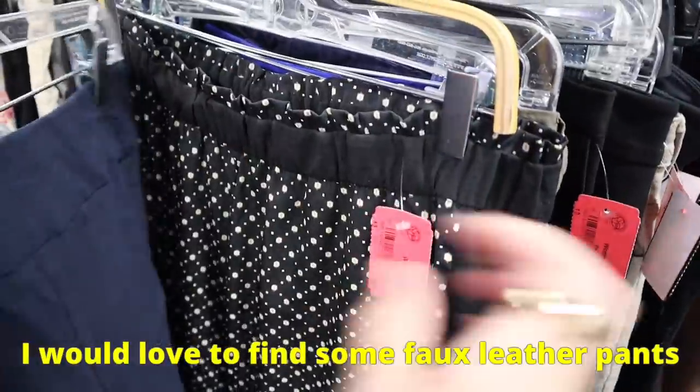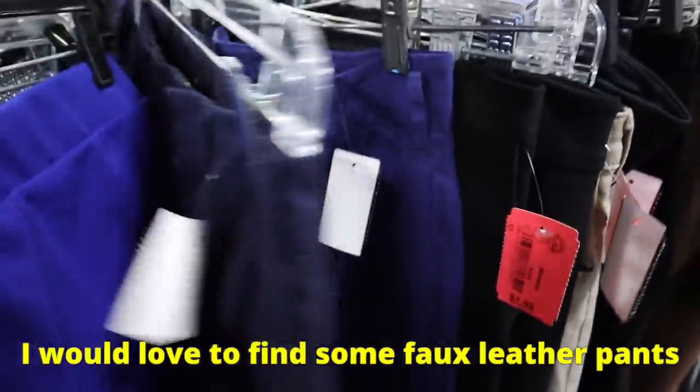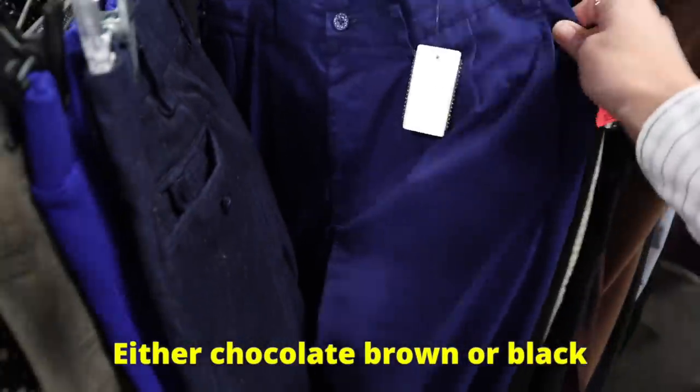I would love to find some amazing faux leather pants, either chocolate brown or black. I just feel like there is so much profit potential.